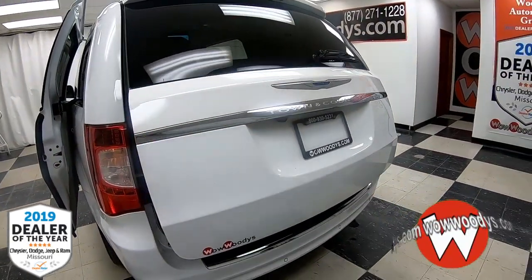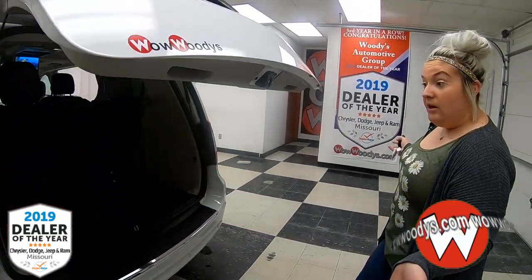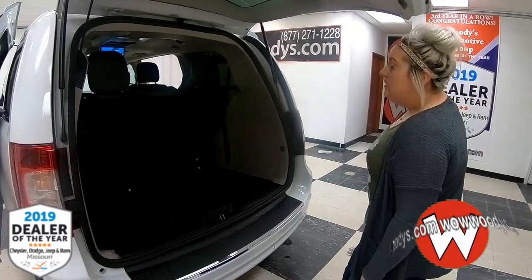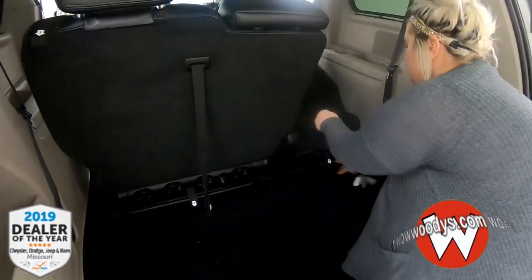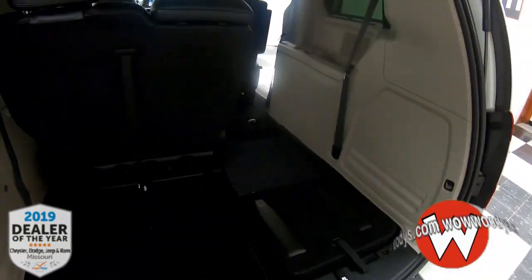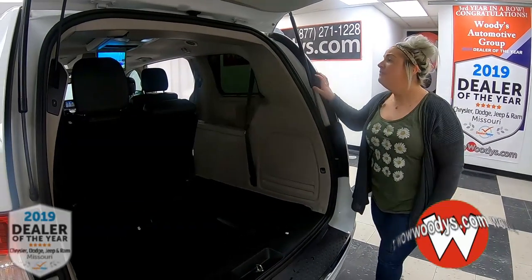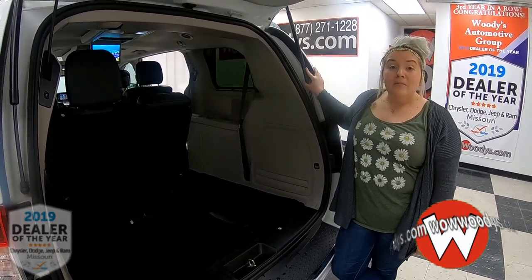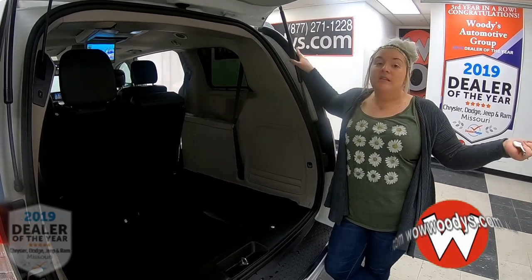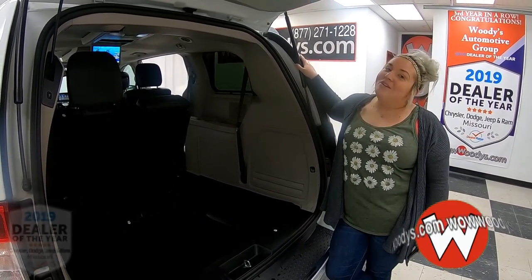You can also stow that second row for even more room. You could honestly haul a treadmill or almost any workout equipment you'd like. One, two, three — easy peasy, lemon squeezy. You honestly have a ton of room back here. You have that rear entertainment, backup camera, and so much more. If you're interested in this van or any of our other vans, come check us out at wowwoodys.com or come see our 15-acre mega lot.